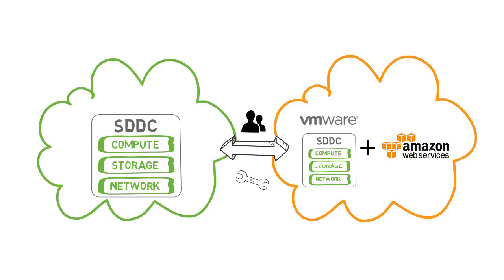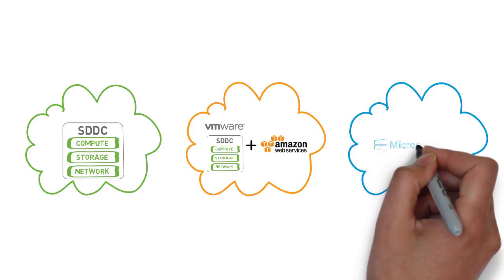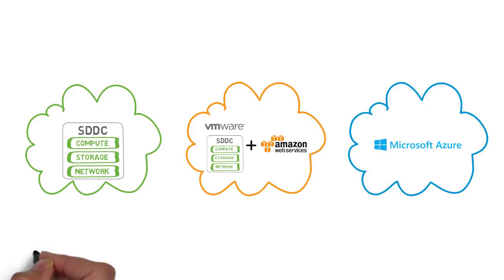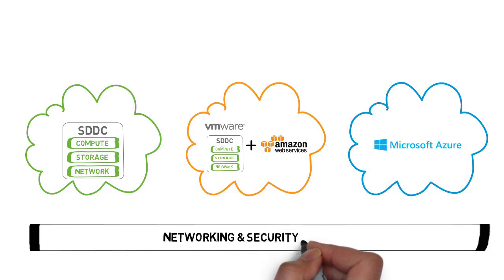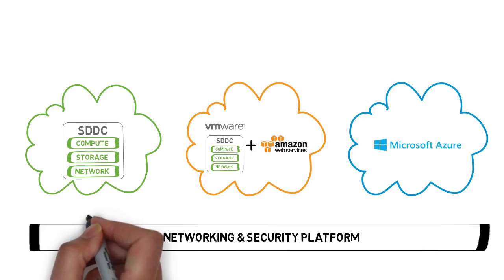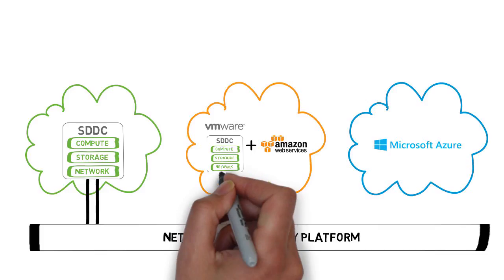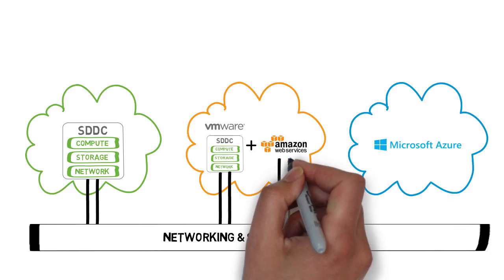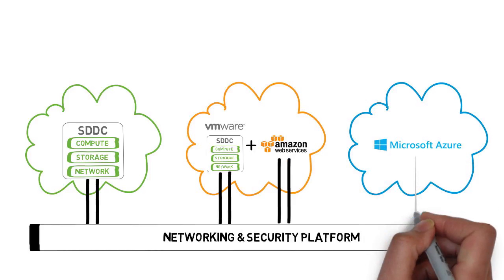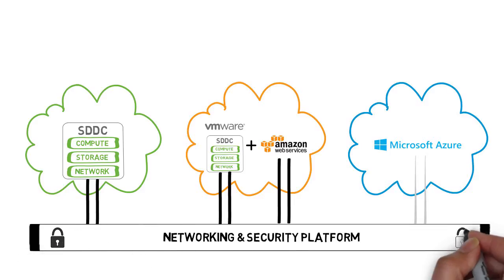It also means that you can leverage your team's existing skills and tools. However, you might already have workloads in AWS or in Azure. One of IT's responsibilities is to connect and protect workloads and data no matter where they reside, so IT needs a cross-cloud networking and security platform. The VMworld 2017 launch also included the ability to apply security policies defined for your private cloud to the VMware SDDC stack on AWS. You can also apply these security policies to native AWS EC2 workloads using a special network virtualization gateway. In the future, VMware plans to extend these capabilities to Azure. This foundational cross-cloud platform enables the security and compliance you need to protect your apps, your data, and your brand.